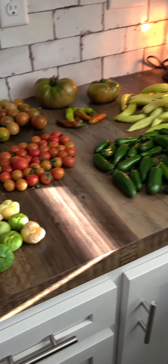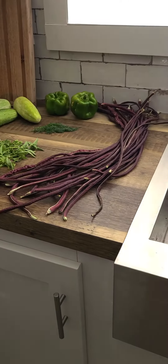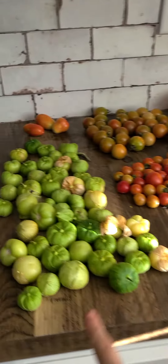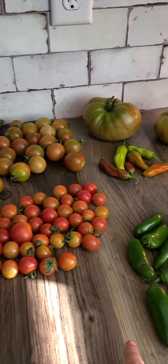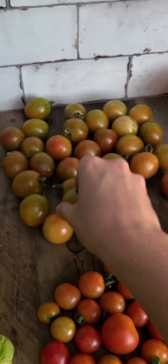So here's tonight's garden haul. Got quite a bit of work to do. We have all kinds of tomatoes here. These are my favorite — these are F1 tomatoes and they are super sweet. Just good.